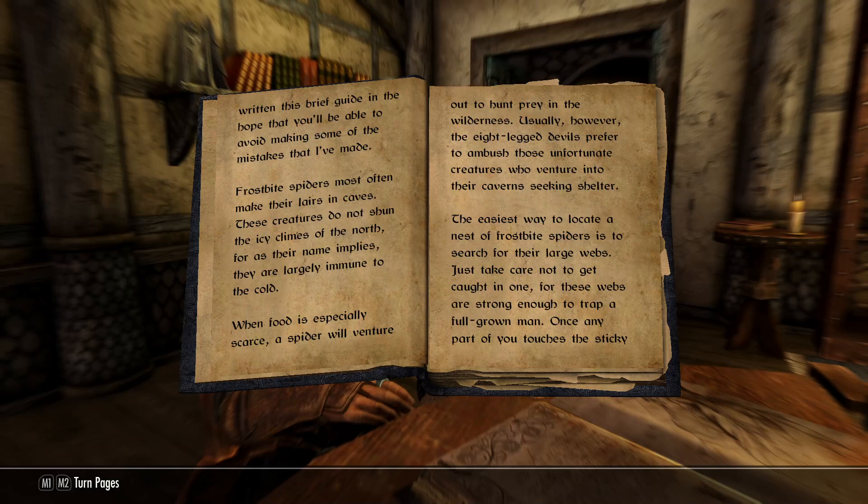When food is especially scarce, a spider will venture out to hunt prey in the wilderness. Usually, however, the eight-legged devils prefer to ambush those unfortunate creatures who venture into their caverns seeking shelter.